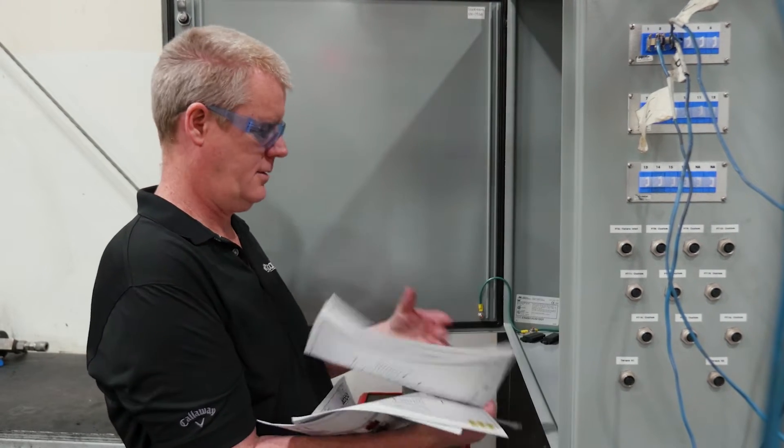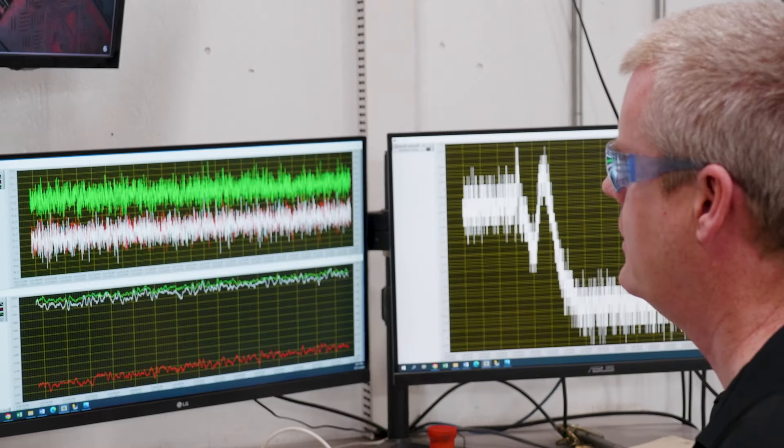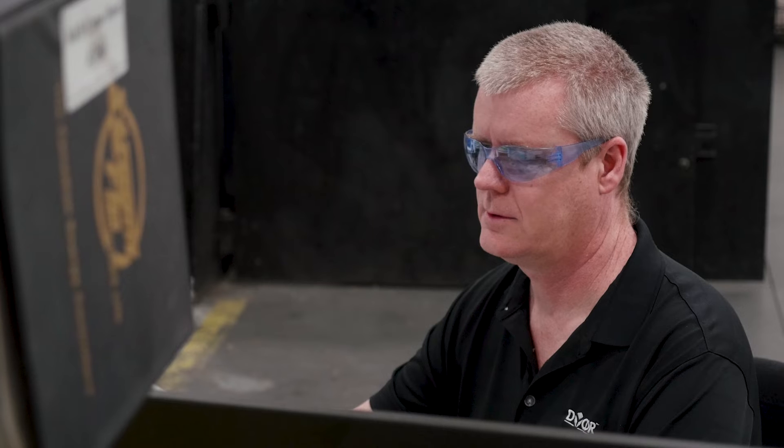They developed the necessary software to control everything and collect the data. Hi, I'm Mike Whitehead, Software Development Manager from DICOR Technologies.